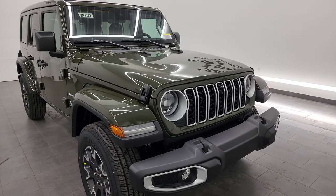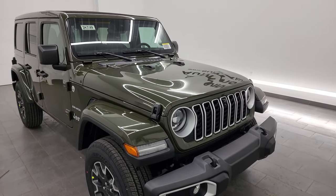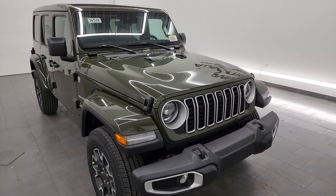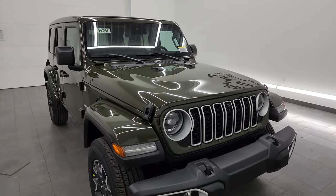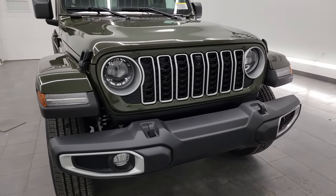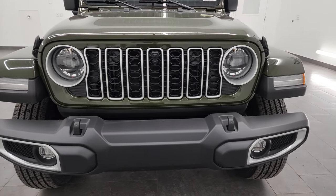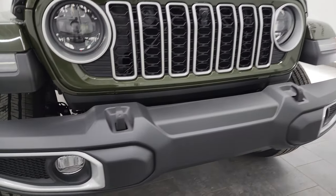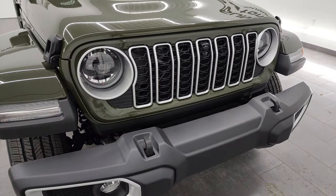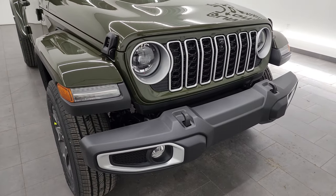A couple of nice options on this Wrangler: it has the Sky One Touch Power Soft Top and you get the color match hard top with that package. This one also has the color matching fenders, which I believe is standard on the Sahara. You also get standard the LED headlamps and running lights — that is standard on the Sahara for 2024. So you get the fog lights, running lights, headlights, and running lights around the headlights. We'll turn those on at the end of the video so you can see just how bright they are.